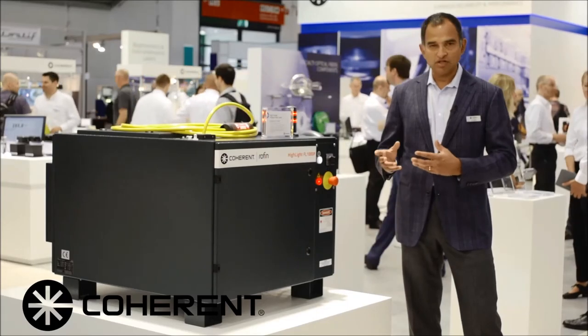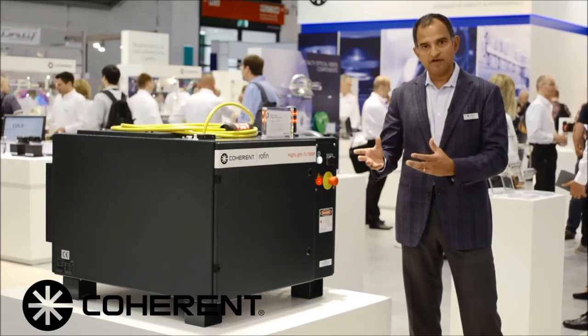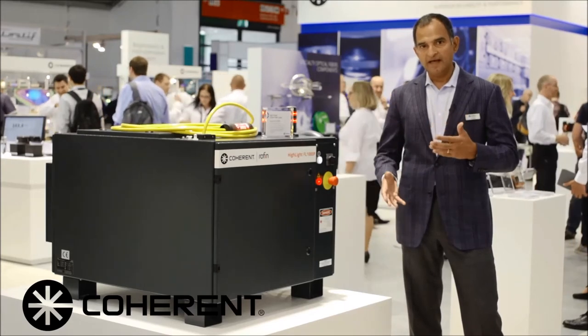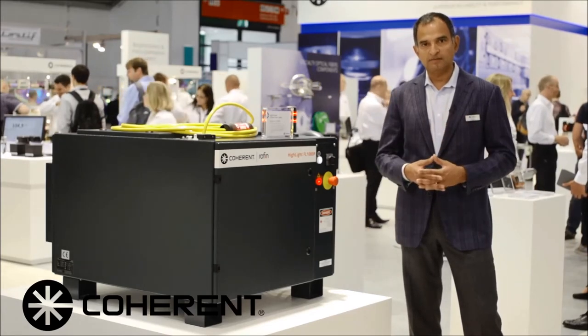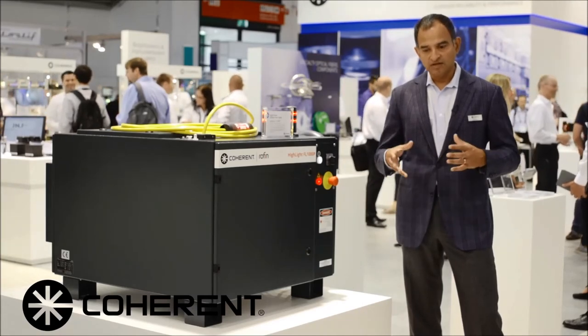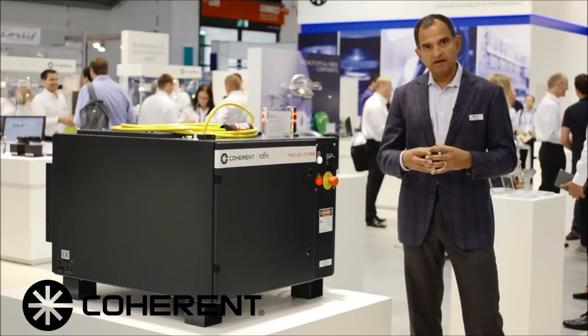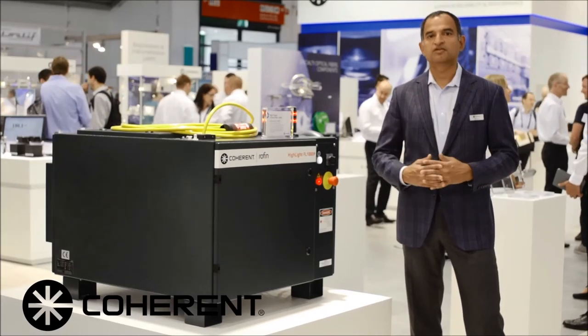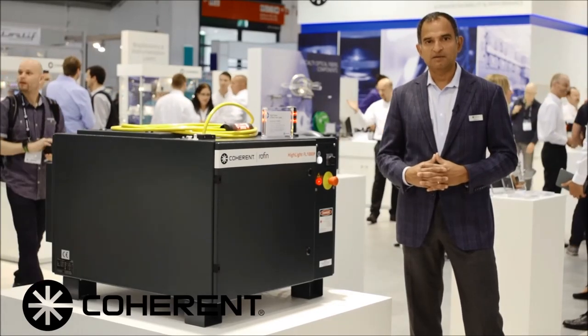It provides a unique feature of all the benefits of a CW fiber laser but allows you to pulse it and get the high peak power and the very short rise and fall time that you need for fine materials processing applications, giving you a minimized heat affected zone but also giving high throughput because of the high repetition rate that it provides.